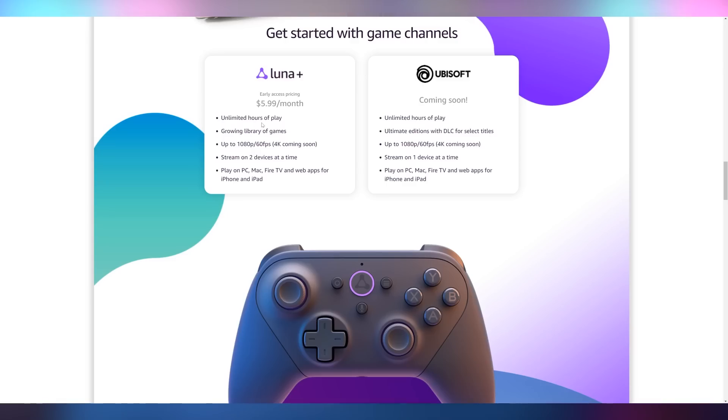I've already requested early access — it's supposed to be launching next month at $6 a month for early access pricing, with unlimited hours of gameplay, a library of games, and 1080p 60 FPS streaming on two devices. They're also going to be launching a Ubisoft channel, which is probably going to be an additional price, making it a bit like cable television. But the fact that it's not $6 a month and then you also have to buy titles like on Stadia is a little more palatable. I still think the premier cloud gaming services are Nvidia GeForce Now and xCloud — those are going to be the ones moving forward. We'll see if Luna can actually take some of that market share.